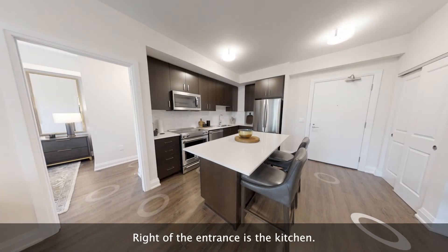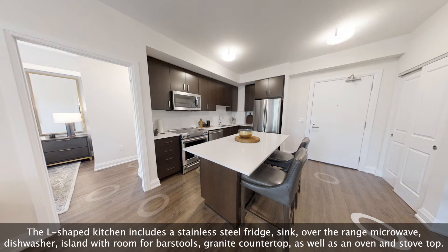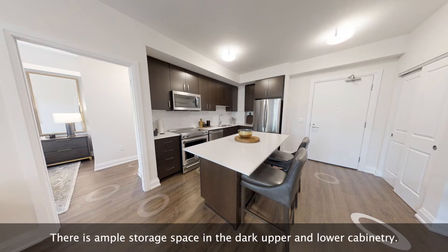Right of the entrance is the kitchen. The L-shaped kitchen includes a stainless steel fridge, sink, over-the-range microwave, dishwasher, island with room for bar stools, granite countertop, as well as an oven and stove top. There is ample storage space in the dark upper and lower cabinetry.